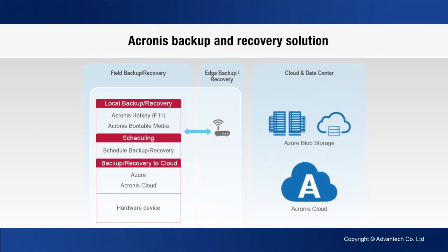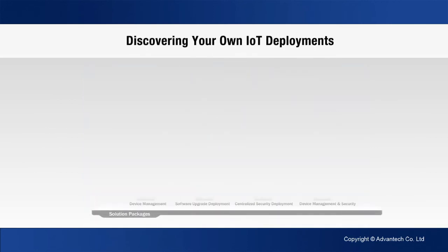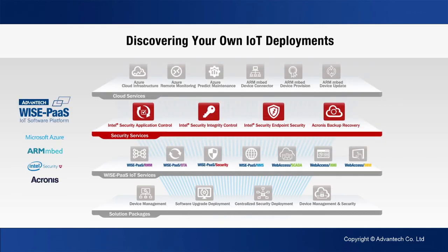All these security products can be purchased at the WisePass Marketplace, our online software market. Check out WisePass Marketplace for your own IoT deployment needs.